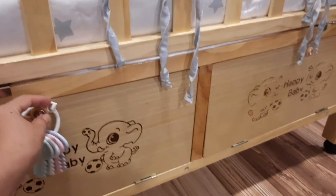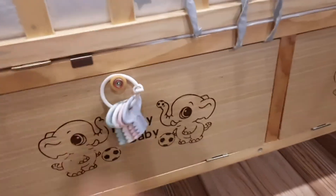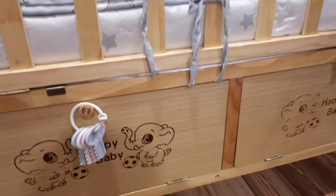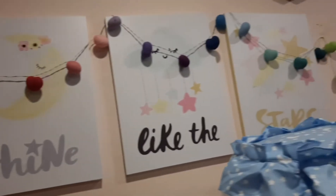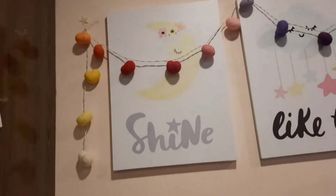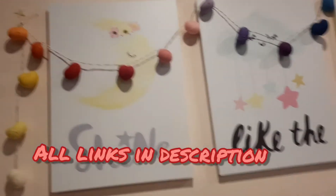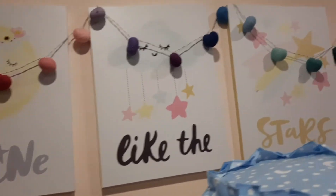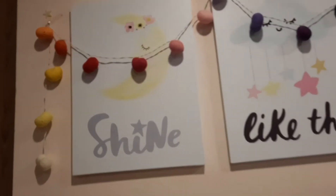If you have other pillows or whatever, you can keep them in the cot. The drawers in the cot also have a lot of space. I have to arrange it for the baby's blankets and pillows — I will keep them in the cot. I will put the link in the description so you can check them out.